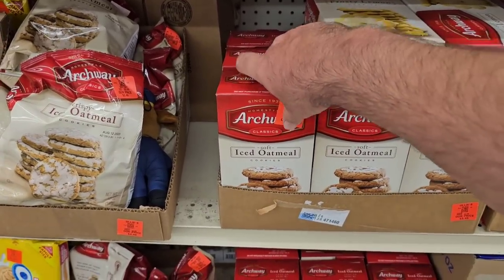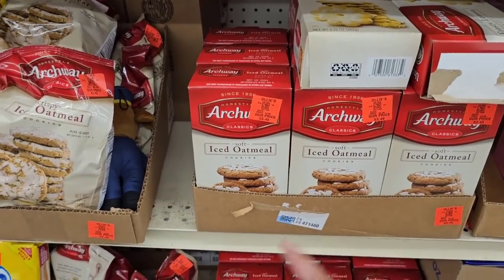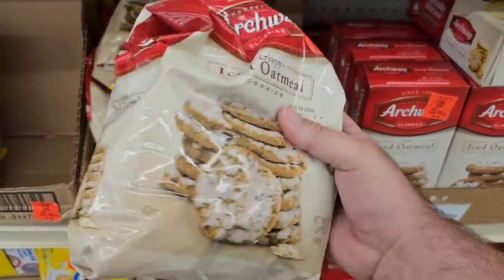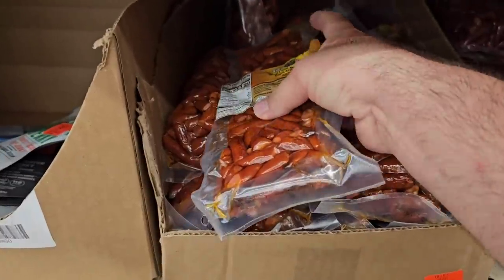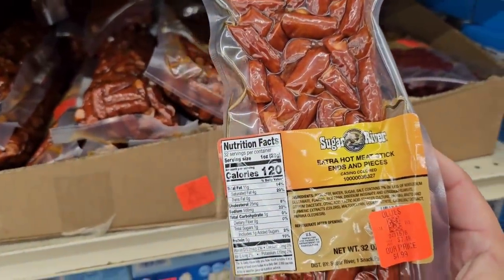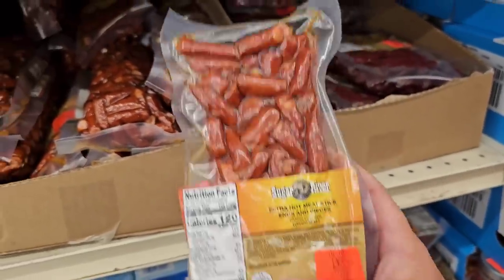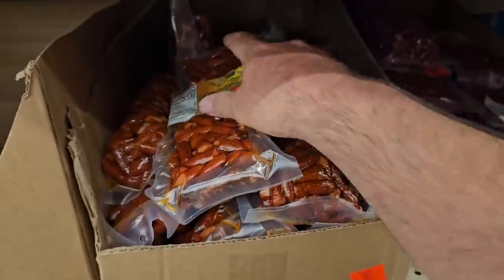They've got some iced oatmeal cookies here — these are the soft ones, $3.49. I don't feel like that's too bad of a price. And these ones are the hard ones, same price, 12 ounces. Also saw these Sugar River Extra Hot Meat Stick Ends and Pieces — never seen one of these that didn't need refrigeration. These are $4.99, and you do get a lot for that.